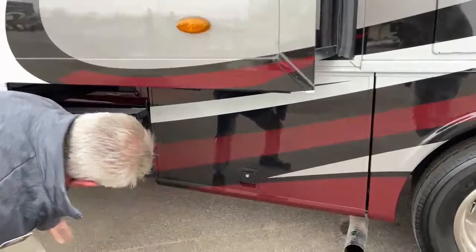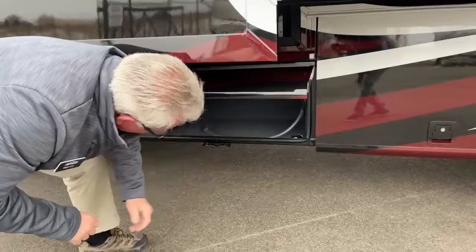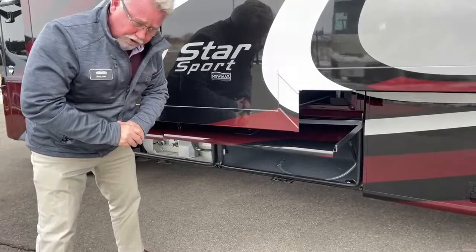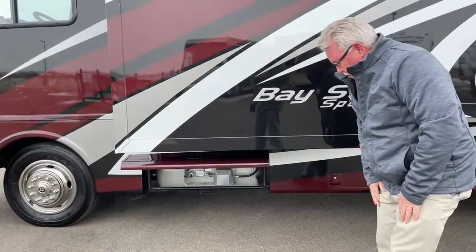Up here we have one more storage area, and this is your winterization bypass kit. So when it comes time to get the water out and put the antifreeze in your lines, if you're the kind of person that does that yourself, it's very easy to do it with that winterization kit. And this last compartment over here is our propane tank — a 25-gallon propane tank, which is actually very large.